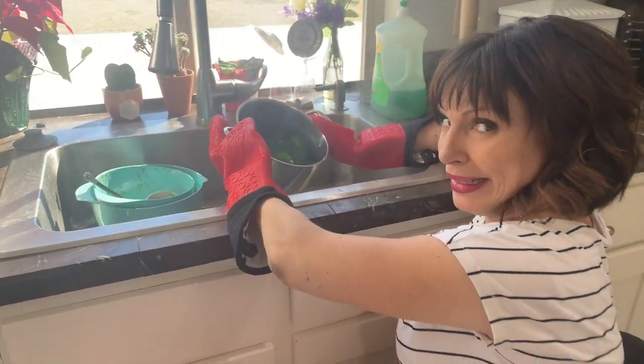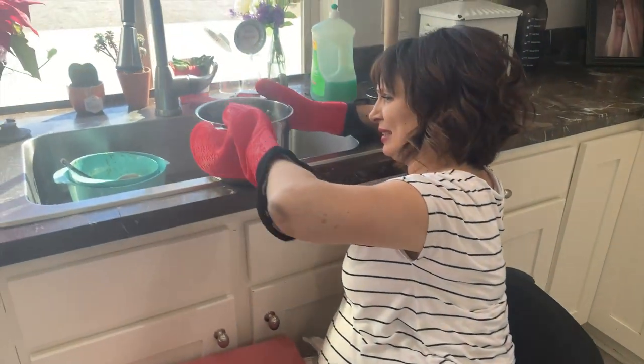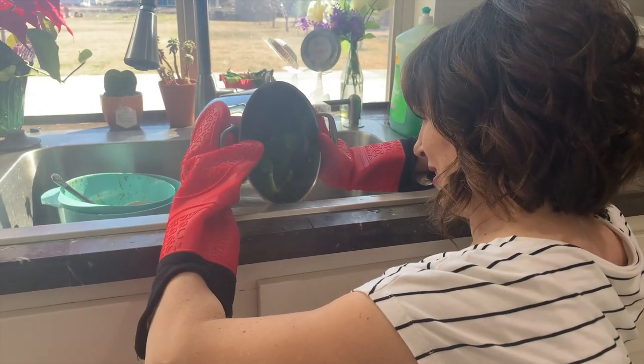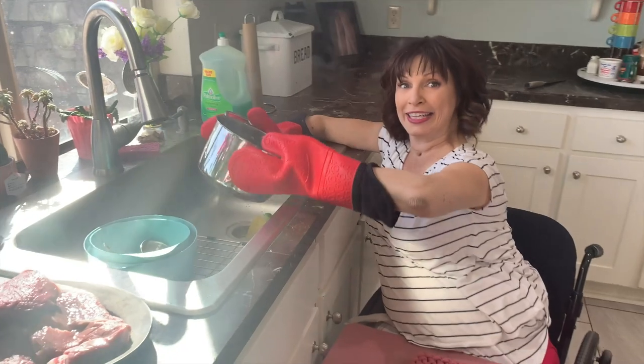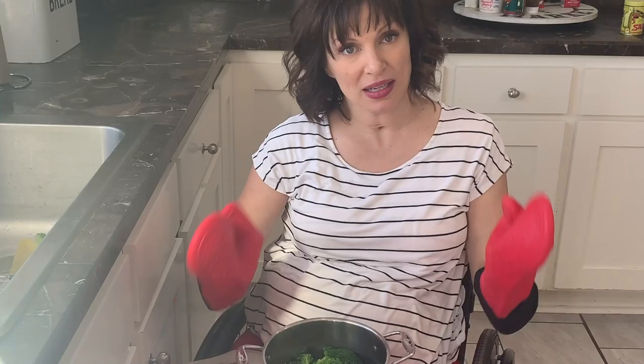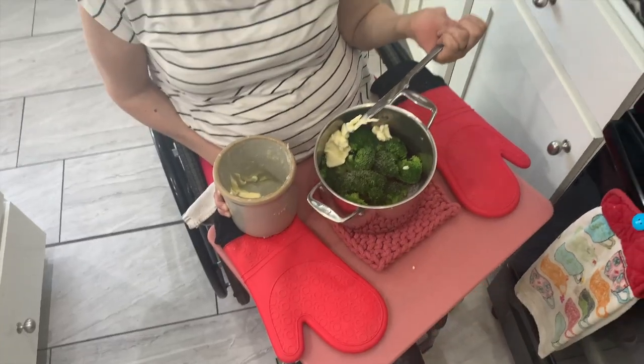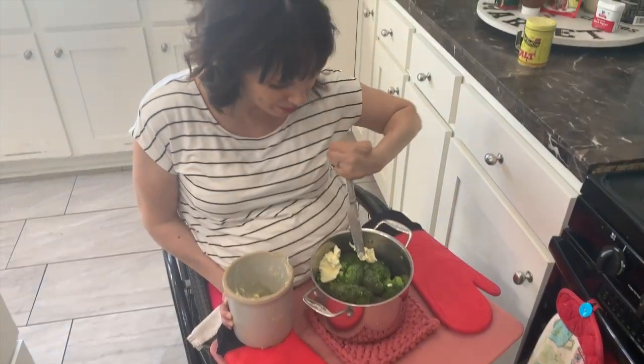Broccoli down! That's alright — I have some casualties. Sometimes I use the sink. When it comes to draining the water, close enough, good enough. This is how I get my kids to like broccoli — I put a lot of water in there.